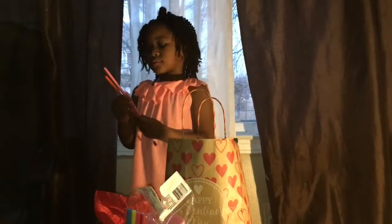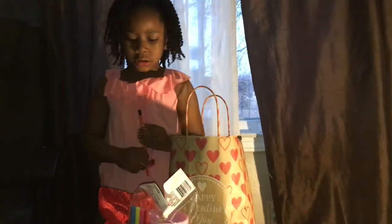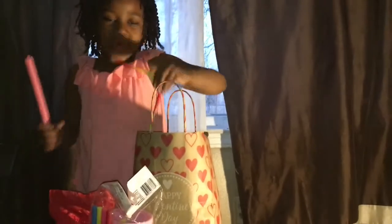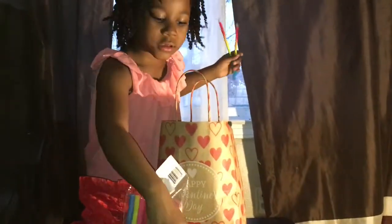And this is some pencils. We've got some pink, pink, orange, and a rainbow. Those are regular pencils and then those are colored pencils. These are sharpened, and these are two rainbows.